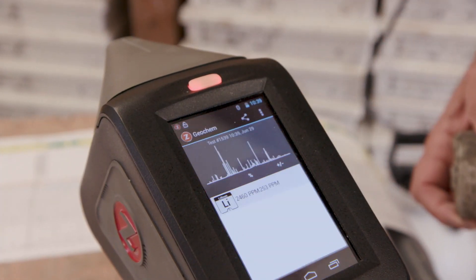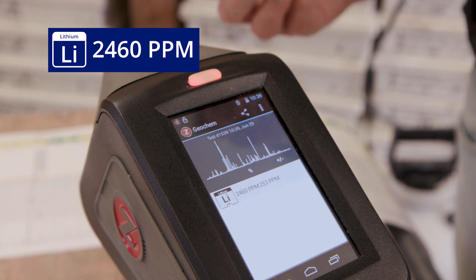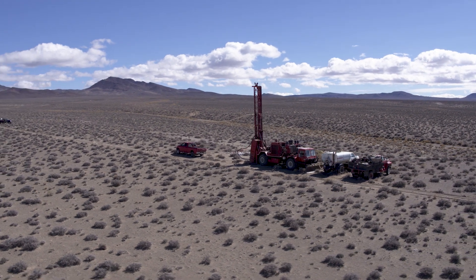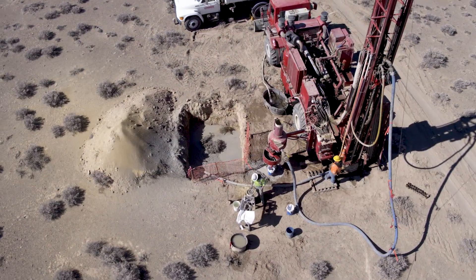Our result is 2,460 parts per million lithium. That's indicative of the lithium content that we're seeing throughout our project. Behind me, I have the logs of our recent drilling. We've just completed 18 reverse circulation holes and five core holes.